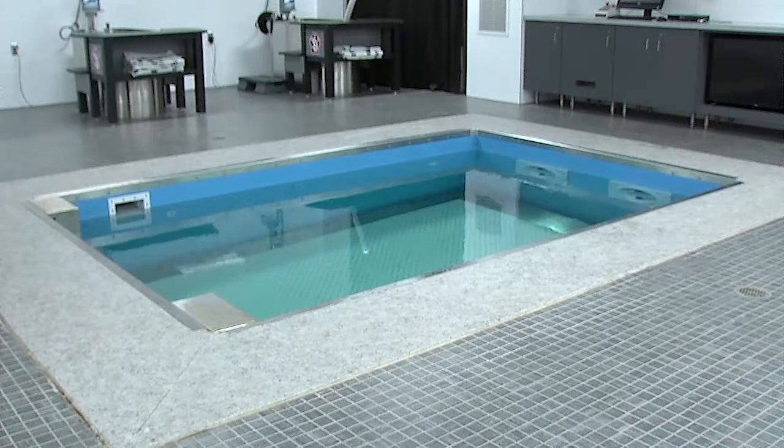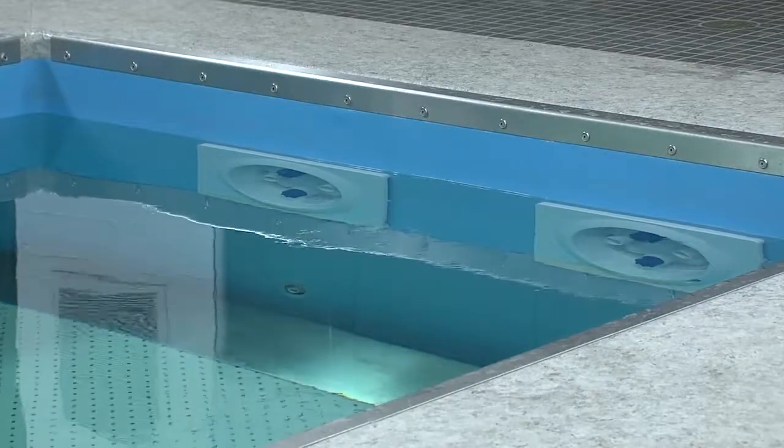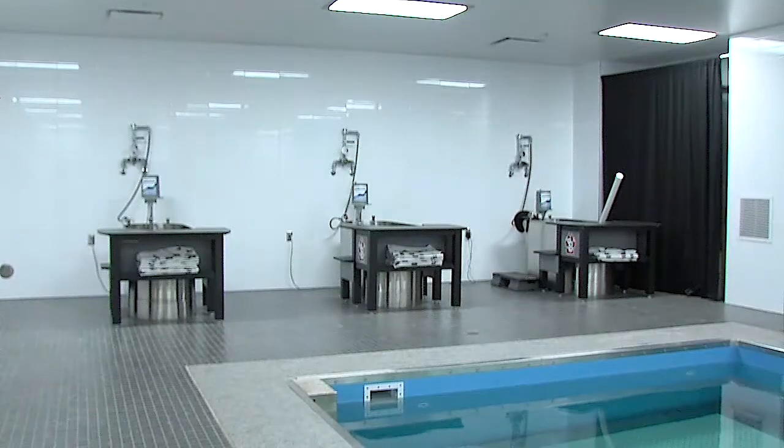An underwater treadmill was added to the hydrotherapy room, a piece of equipment used by post-surgery athletes to more quickly recover, as it can allow the athlete to run or walk with as little as 33% body weight. For the Sports Report, I'm Seth Jones.